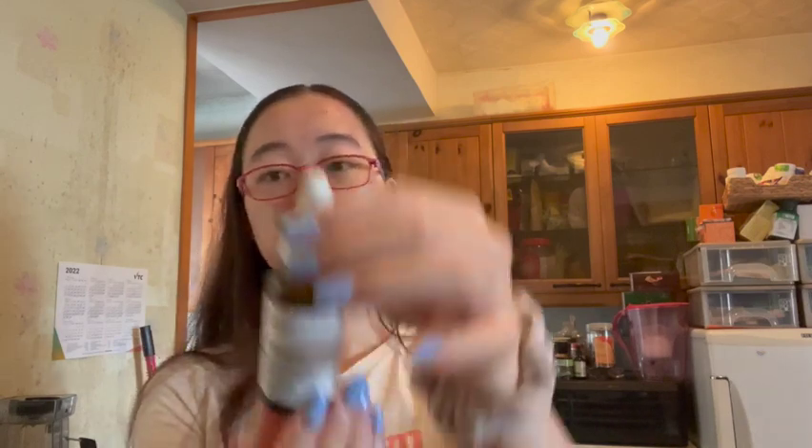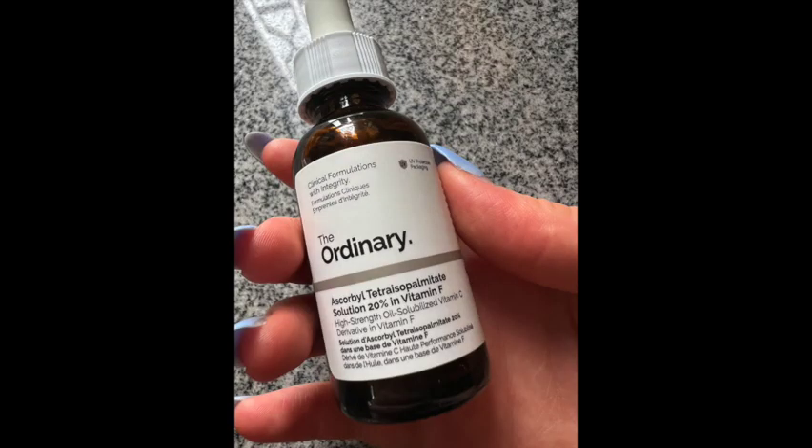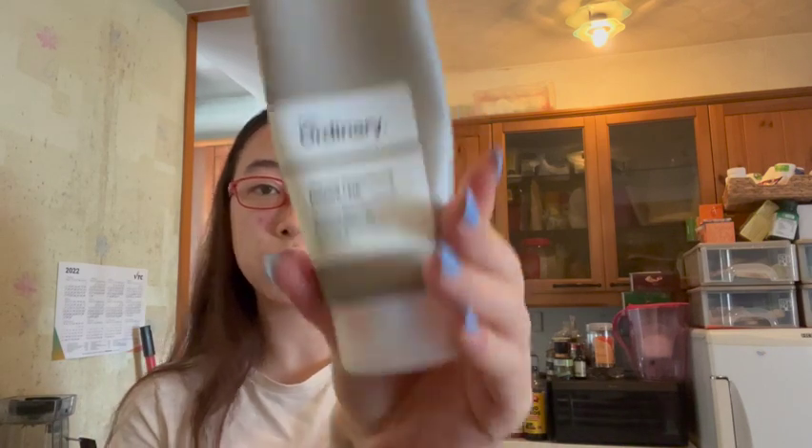After I clean my face in the morning, I like to go in with a serum. This one is a vitamin F serum — I'm a little confused about it. I mainly focus it on my under eyes. I don't use a lot of it because it's more of an oily substance than water-based. Then for moisturizer I just use The Ordinary moisturizer and it works really well.